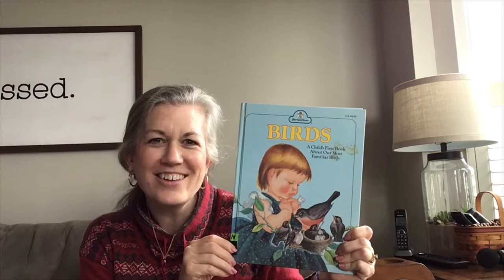The story is by Jane Werner Watson, and the illustrator — the person that drew the pictures — is Eloise Wilkin.